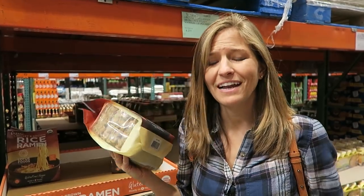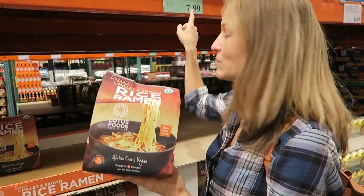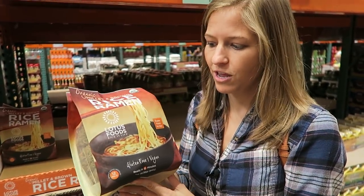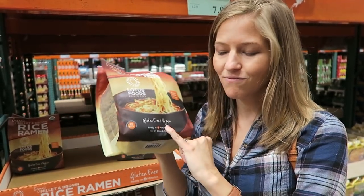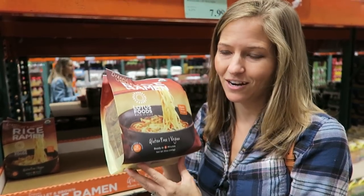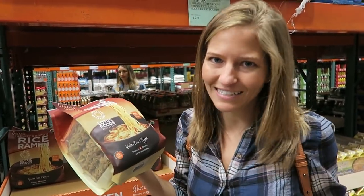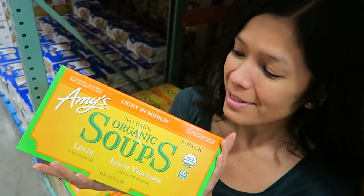If you watch this channel you know how much Tony and I love soup, especially noodle soup. I'm really excited to see these here at Costco for only $7.99 — they're rice ramen noodles, gluten-free, by Lotus Foods. It says vegan right on there, there are 12 in the pack, and it's a healthier alternative to Top Ramen.